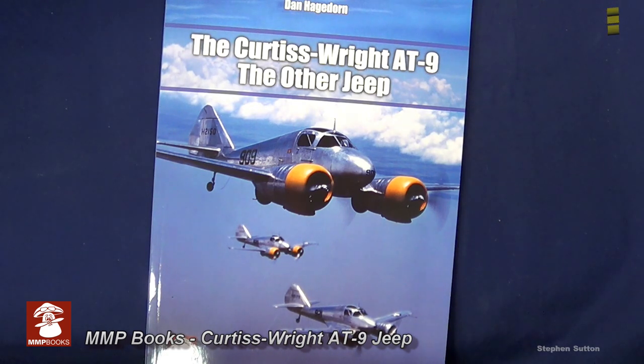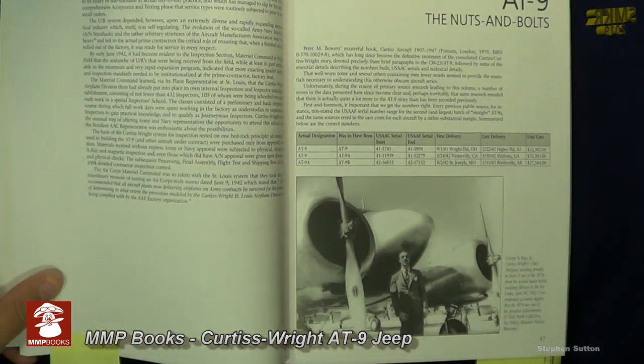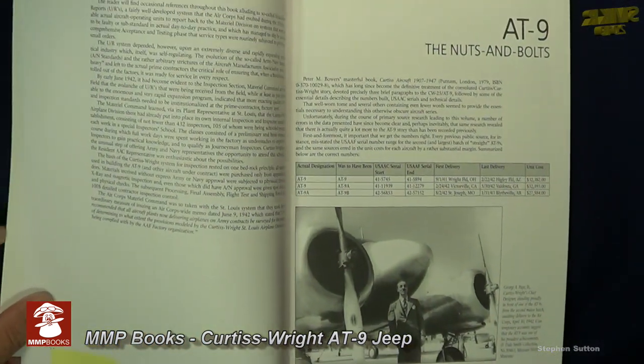The Curtis Wright AT9 was a twin-engine advanced fighter aircraft used by the United States during World War II to bridge the gap between single-engine trainers and twin-engine combat aircraft.